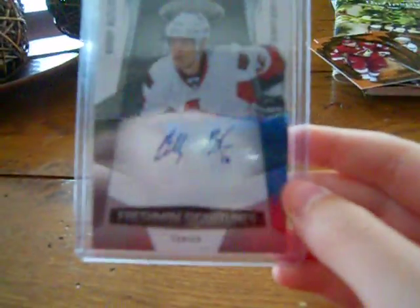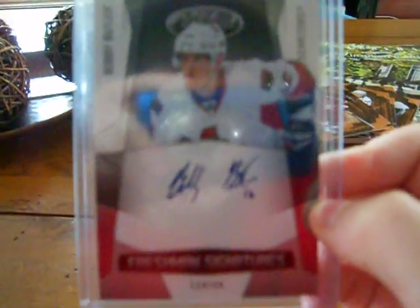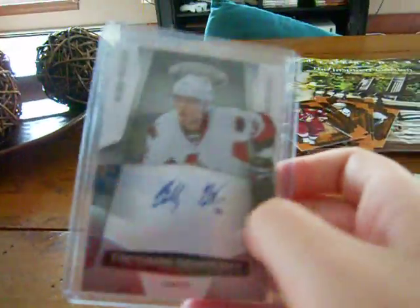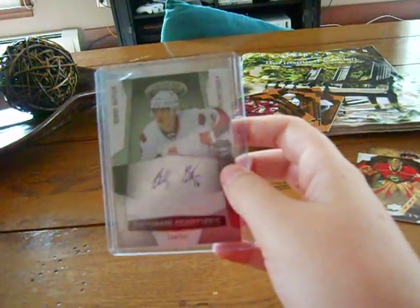And this is not for trade — a Certified 10-11 Freshman Signatures Bobby Butler auto, numbered out of 1299. It's my PC. He's supposed to have a breakout season; he was a rookie last year. And I also got a Beckett book, latest edition, so I can tell you guys prices if you ever need it.